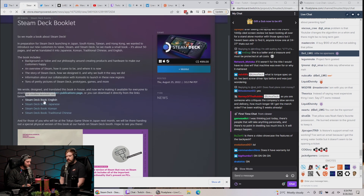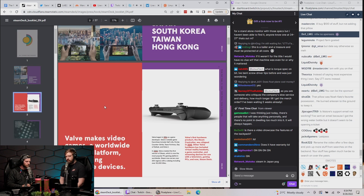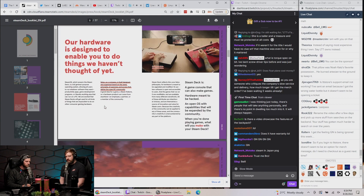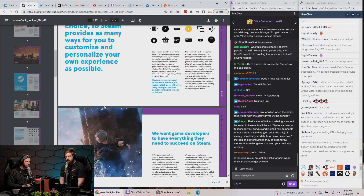The Steam Deck will be released in these markets through Japanese company Komodo later this year. The booklet is available in English, Japanese, Korean, and Traditional Chinese. Physical booklets will be available at the Tokyo Game Show next month.